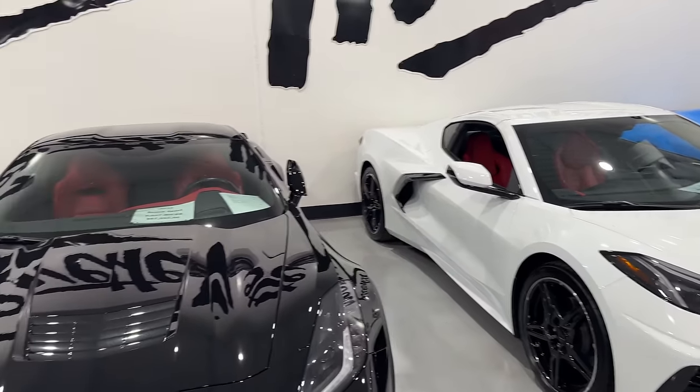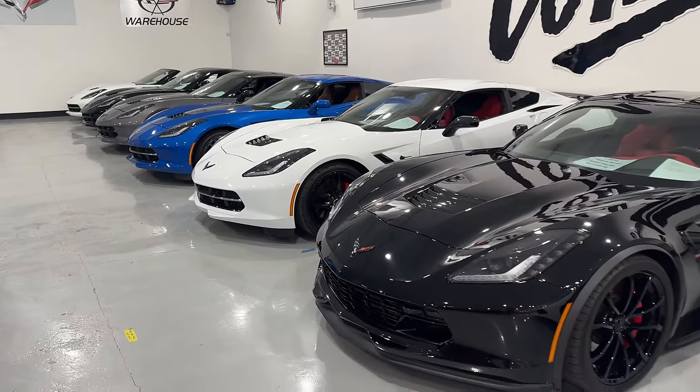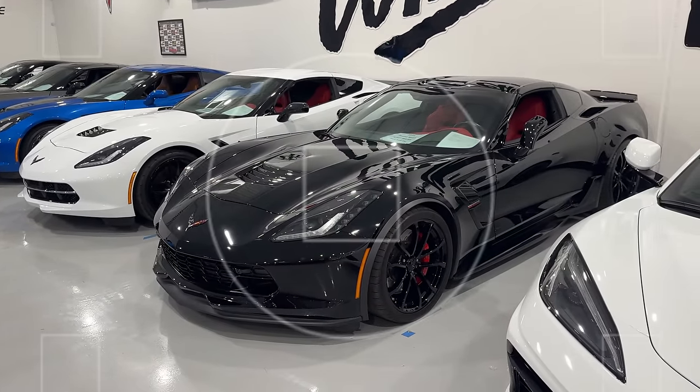And now we're headed to quite a few of the C7s. Let's hit those now.